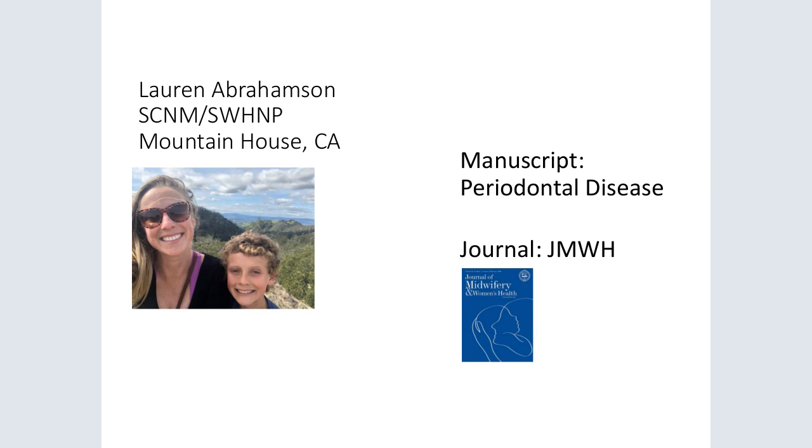Hi, my name is Lauren Abrahamson and I'm also a midwife student at Georgetown University. I'm from the Bay Area in California and I'm training for clinicals in Northern and Southern California. The title of my manuscript is on periodontal disease, written for the Journal of Midwifery and Women's Health clinical rounds section. Clinical rounds articles often include controversial topics. Periodontal disease outcomes during pregnancy is not a new topic; many articles have focused on potential adverse pregnancy outcomes and general health outcomes associated with poor dental health.